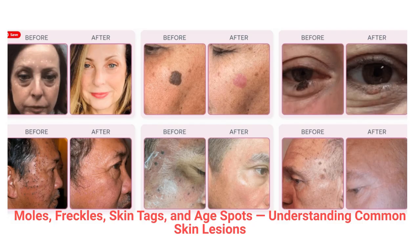Benefits include quick, precise, and virtually painless treatment — no cutting or stitches, minimal to no downtime, and long-lasting, visible results after just one session. Restore clear, smooth, healthy skin. If you're looking to remove unwanted skin growths safely and effectively, the Super Frecator treatment offers a gentle and professional solution. Book your consultation today to experience clear, confident, and beautifully renewed skin.